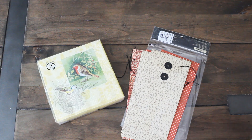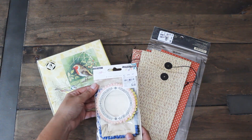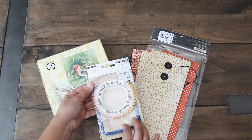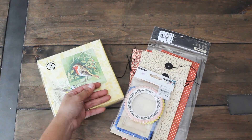Another item I was excited to find were some Maggie Holmes items for the Willow Lane collection. I love these frames and the pom-pom trims, and the shapes with the circle and rectangle. These were $2.49.